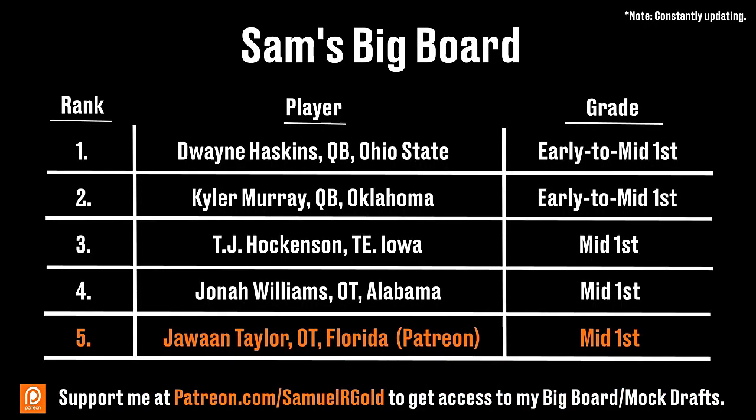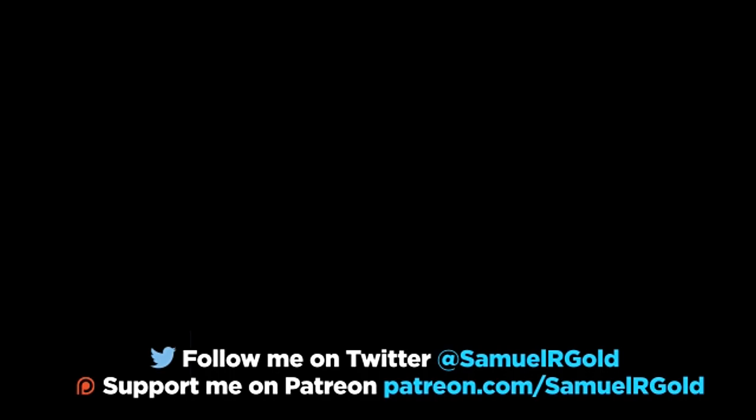Thank you so much for watching this video, I really do appreciate it. As discussed before, I'll continue updating my big board on my Patreon account, and we'll be releasing mock drafts once April rolls around. Also, if you want to see what I'm working on next, you can follow me on Twitter at SamuelRGOLD.